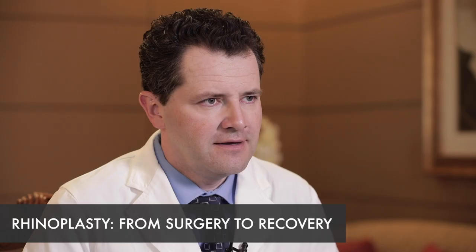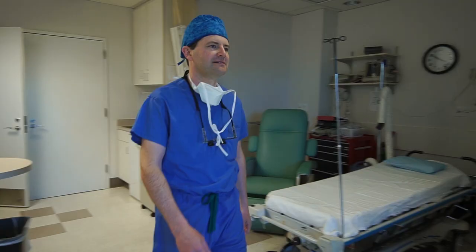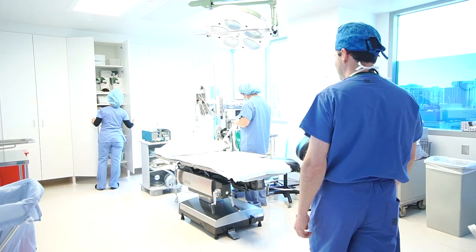A rhinoplasty surgery in modern day and age is a very comfortable experience. You first arrive into the office and are greeted by our staff. You get a chance to ask any last minute questions. We already have a plan in place. Then we go into the surgery suite where you're placed under gentle general anesthesia by a board certified anesthesiologist.